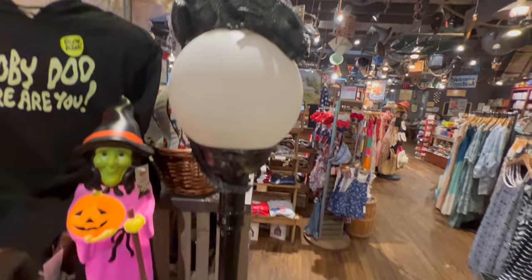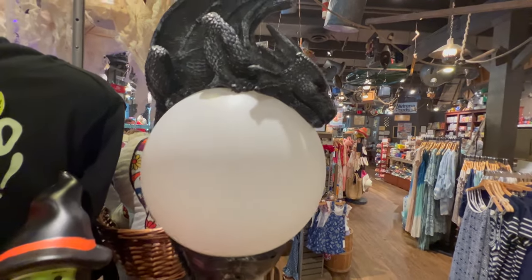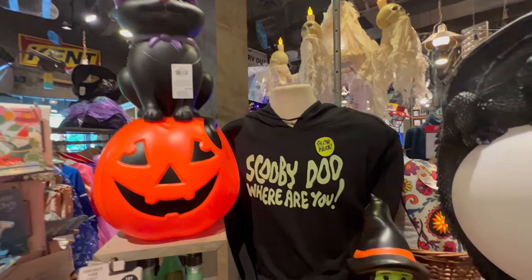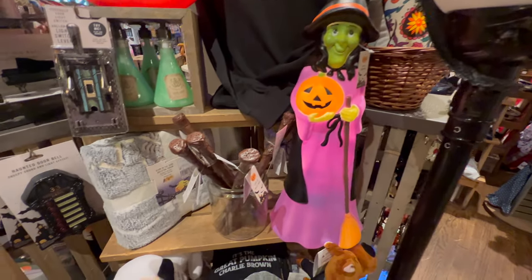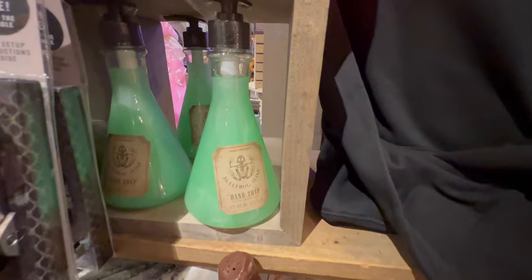Check out this light with the dragon on it - that is neat. Let's see if it turns on. Nope, but that is still cool. A cat on a jack-o-lantern. I have a glow in the dark Scooby Doo hoodie. A witch holding her carved pumpkin. And some bullfrog slime hand soap.